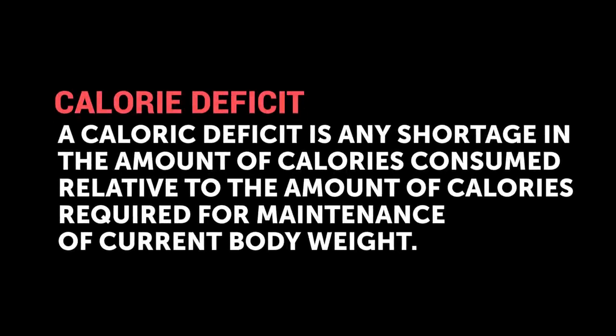Coach Greg here, and today we're going to discuss how to burn more calories without doing cardio. To lose weight, you have to be in a calorie deficit — calories in versus calories out. Today we're focusing on calories out, and how to make that go up without doing cardio. What can we do to burn off more calories and improve our metabolism? Here's how to do it in 10 easy points.